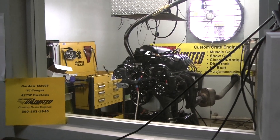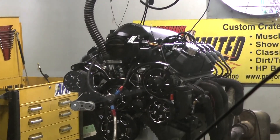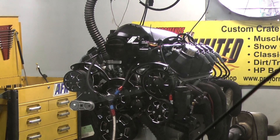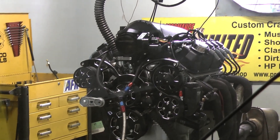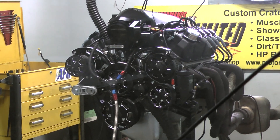Hey Gordon, got your 67 Cougar engine here — happens to be our 427 Windsor with our high ram and our coil over plug design. Came out absolutely awesome, can't wait for you to see it run. Let's fire it up and give it a run demo.